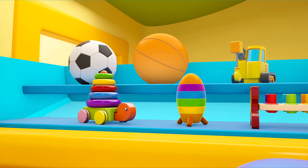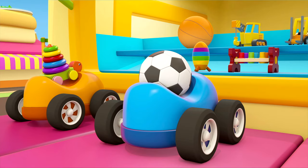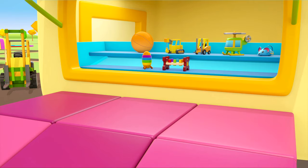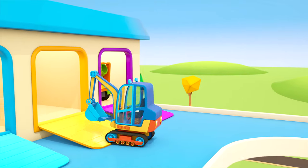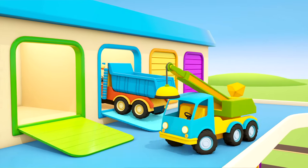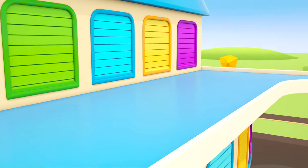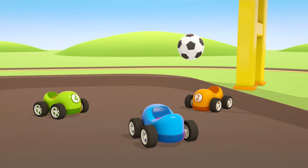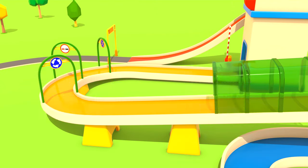So many toys! Why don't you choose, little cars? There's a bull, a bulldozer, and a stacking game. Thank you, helper cars! The little cars are having fun playing with the ball, and the big cars can have a bit of a rest. Helper Cars.